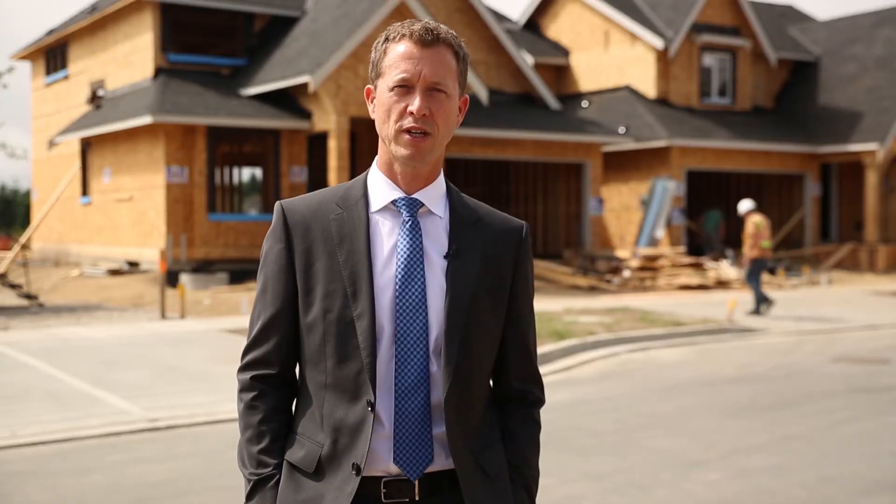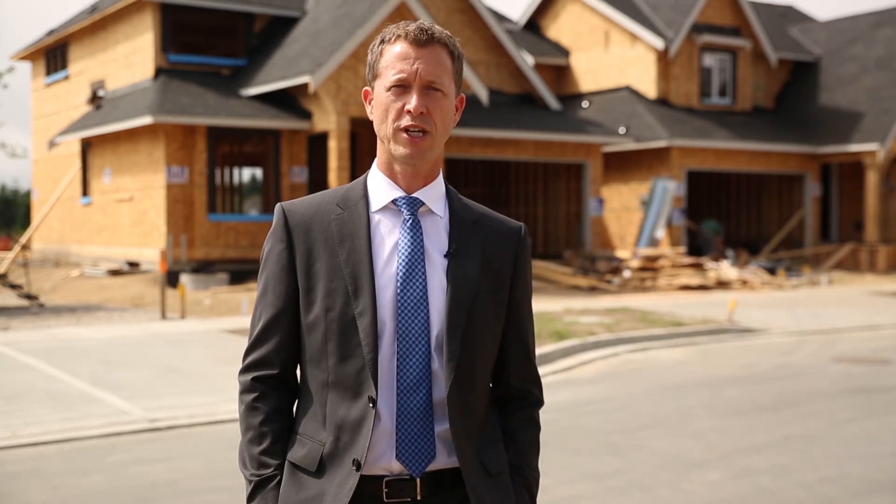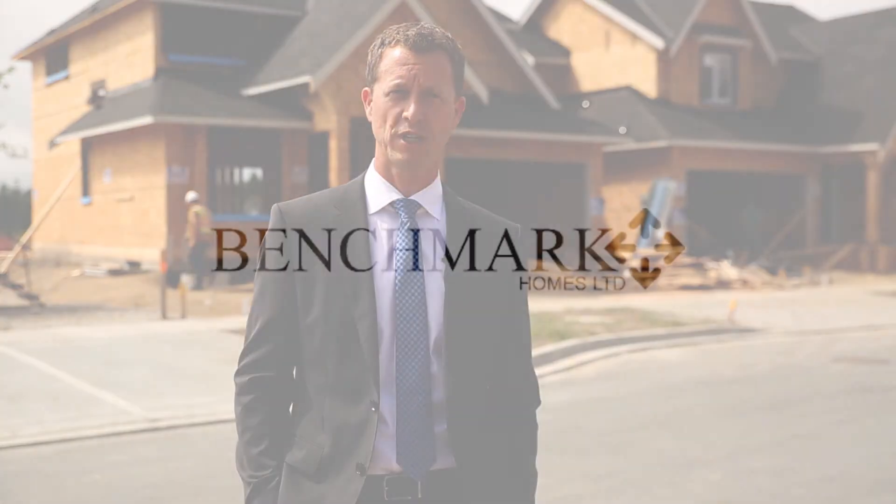To stay up to date with our releases — show home times, when they will be released — you can register at Benchmark's website. This will keep you on top of all our latest openings, price releases, floor plans, etc. So if you're interested in the subdivision, register now and we'll keep you posted.